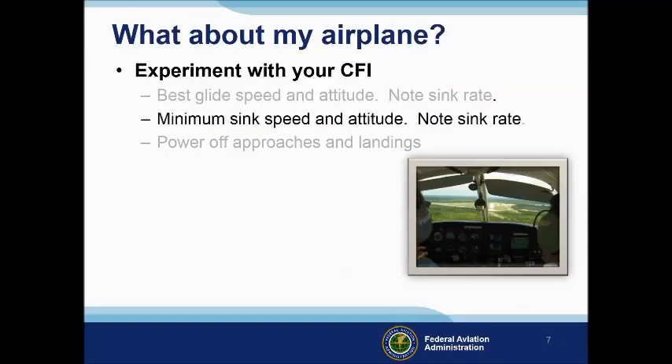It'll be easy to identify minimum sink speed — it's the speed to fly for the lowest rate of descent. Maximum glide range speed will be a little higher than minimum sink; here you're looking for the highest speed forward for the lowest rate of descent. Once you've identified minimum sink and maximum range glide speeds, you've got a couple of good numbers to use for the future. The next big challenges are to know your height above the terrain and to glide the airplane to a point from which you can make a successful forced landing.